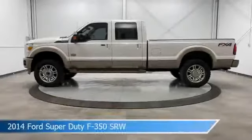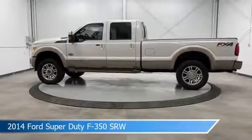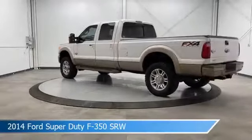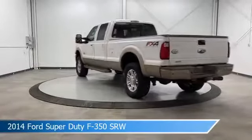Take a look at this 2014 Ford Super Duty F350 SRW. Equipped with a Torque Shift 6-speed automatic with overdrive transmission, in white.